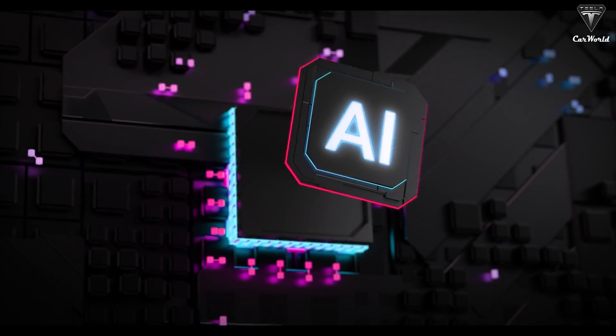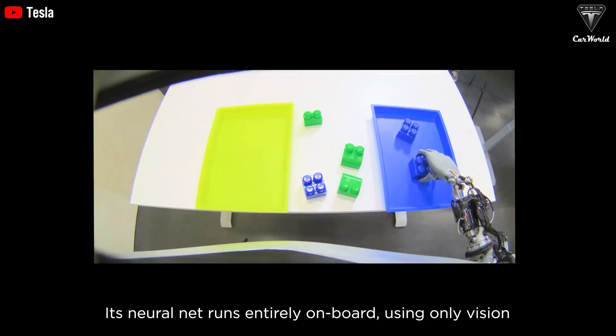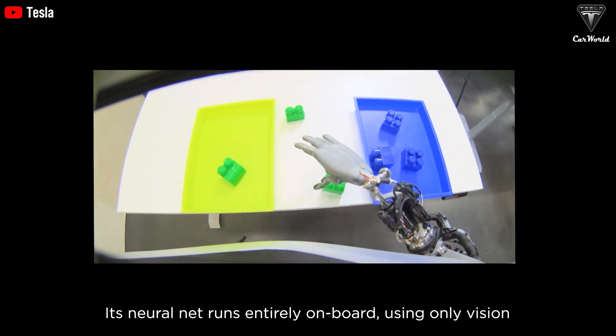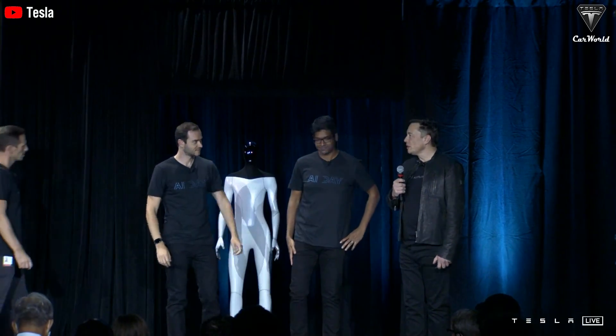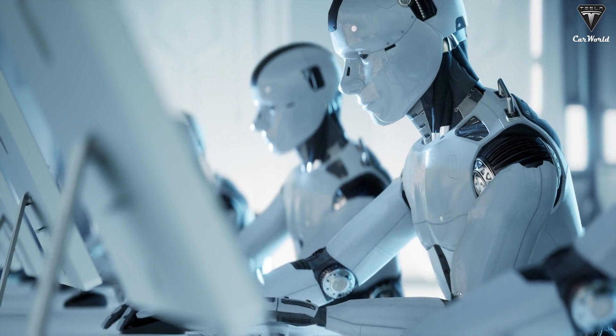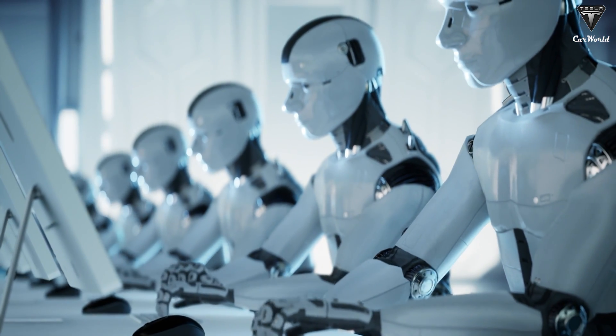AI reasoning takes the Tesla bot beyond basic commands. Optimus can handle complex problems and make informed decisions, planning and executing tasks on its own. As it encounters new experiences, it learns — the more situations it encounters, the smarter it becomes. Through reinforcement learning, Optimus can improve based on human feedback, learning from trial and error. Over time, the bot learns what you like and becomes more personalized, refining its behavior whether you're getting it to carry groceries, help around the house, or assist in a work environment. Tesla bot isn't just a machine that follows instructions — it's a learning, reasoning, and responding assistant, bridging the gap between humans and robots with remarkable adaptability.